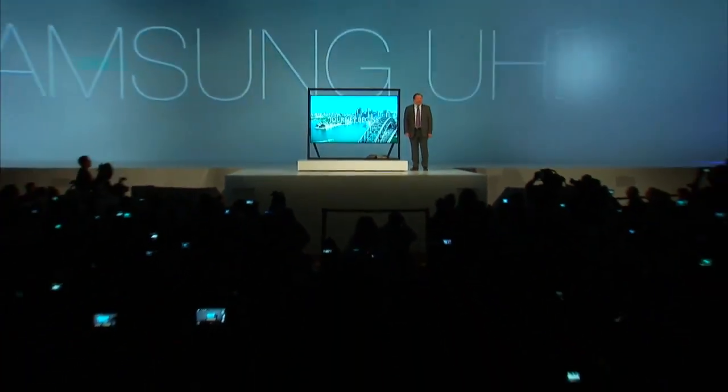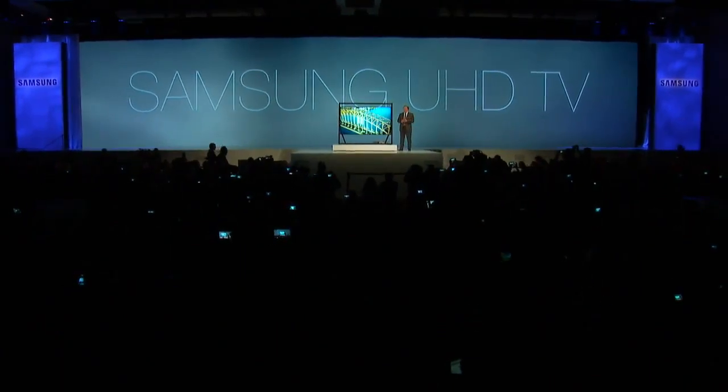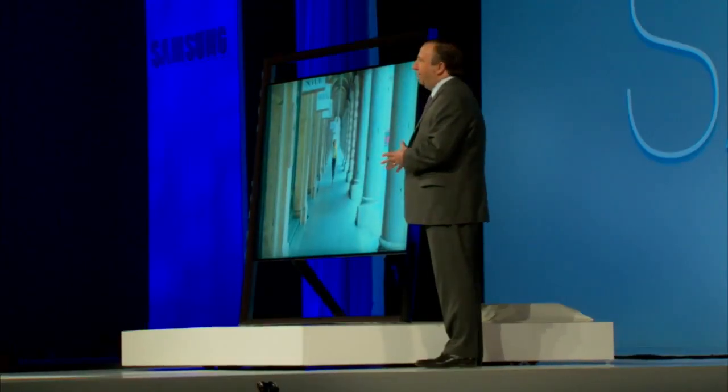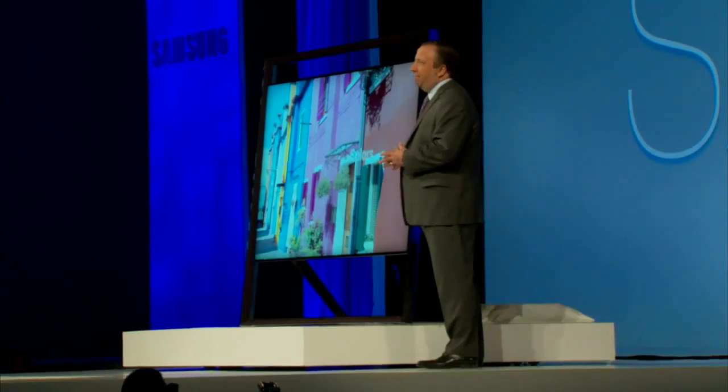It's absolutely stunning, would you say? And at 85 inches, a TV of this size could dominate a room. So we've created the timeless gallery design, and it will complement any living room for many years to come.